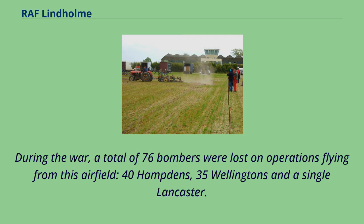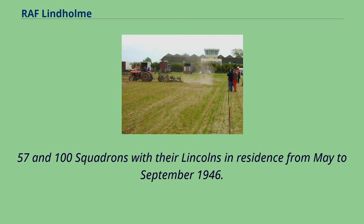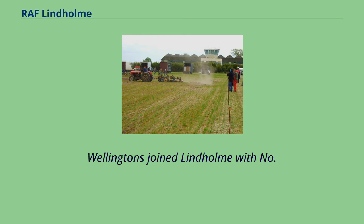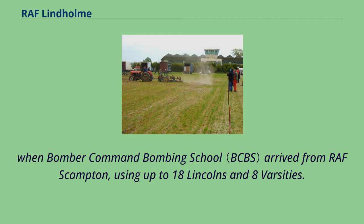The immediate post-war years found Nos. 57 and 100 Squadrons with their Lincolns in residence from May to September 1946. Wellingtons joined Lindholm with No. 5 Air Navigation School Wellington T.10s, Avro Ansons, and also three Vickers Valettas coded A, B and C. In November 1952 things changed quite dramatically when Bomber Command Bombing School arrived from RAF Scampton, using up to 18 Lincolns and 8 Varsities.